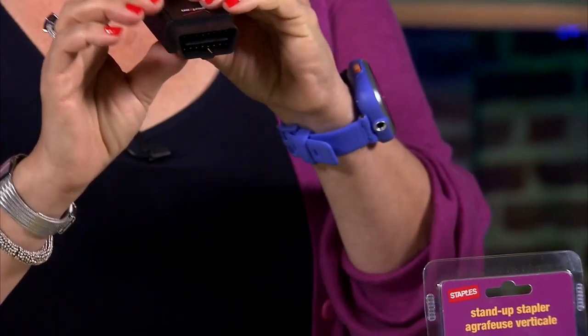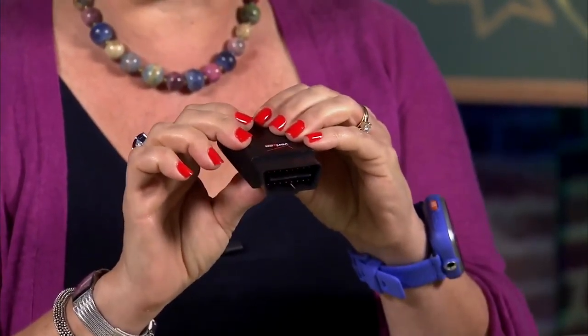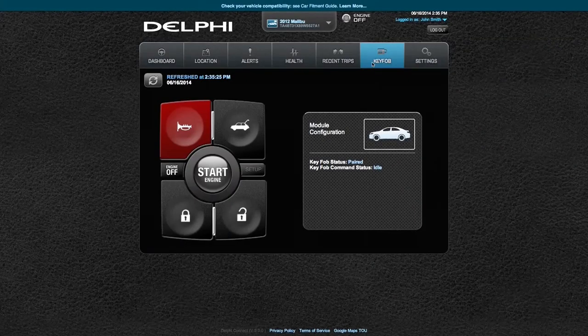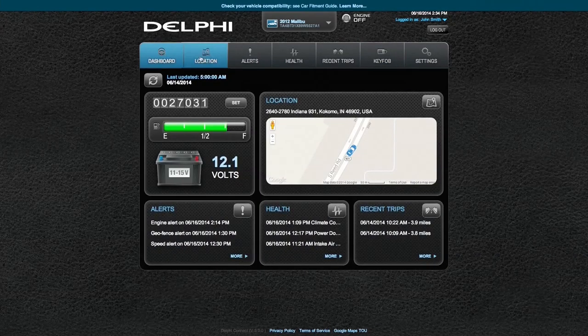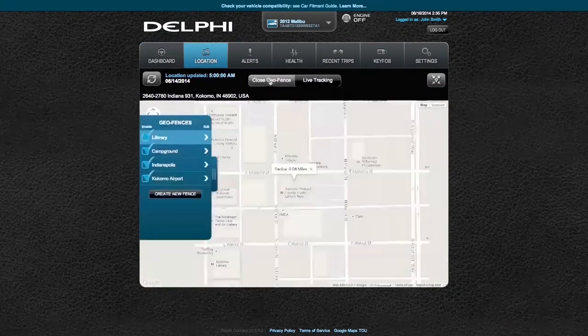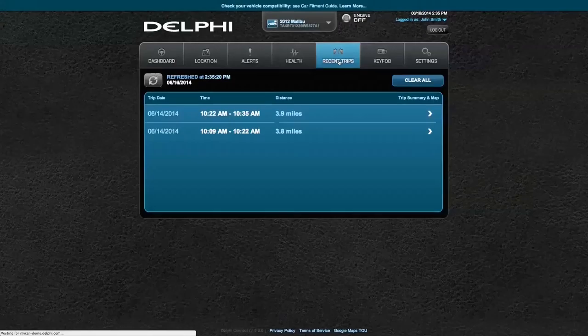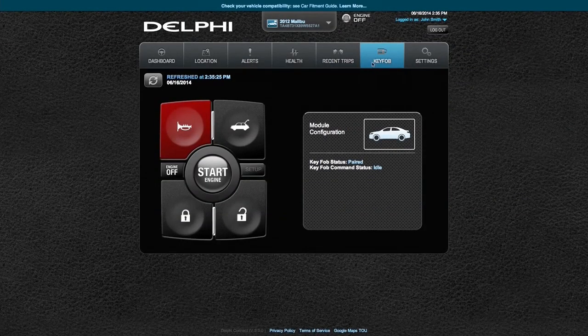If you have a kid going off to school and you're giving them a car, also get them the Delphi Connect. This plugs into your car's diagnostic port. Instead of hovering and texting asking if they got to school on time, you can track and monitor the car's location and maintenance in real time — so you know your kid's safe and the car is okay. You can also keep on top of any scheduled maintenance. If your kid loses the car in a crowded parking lot, they can use the app to find it. You need US Cellular or Verizon for this. There's also a geo-fencing feature so you can set a pre-designated zone and get alerts if the car leaves it.